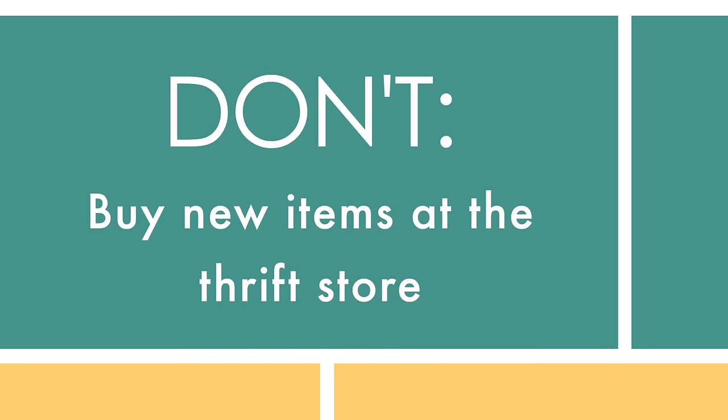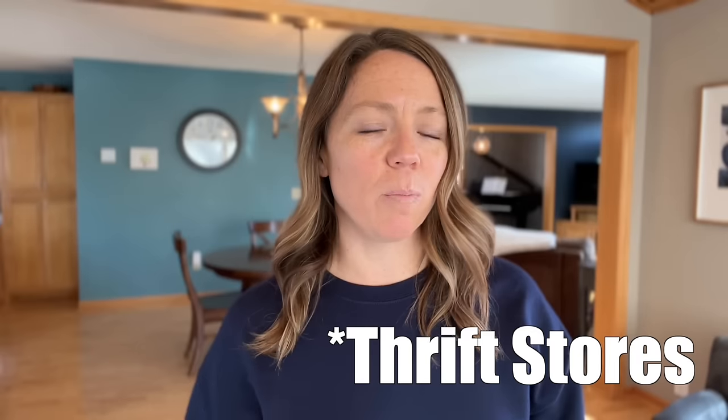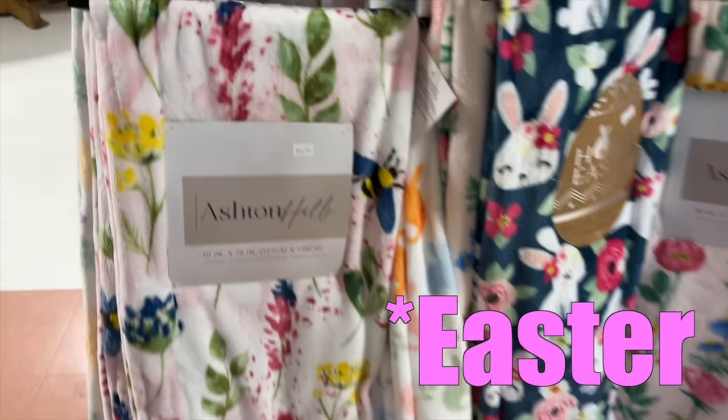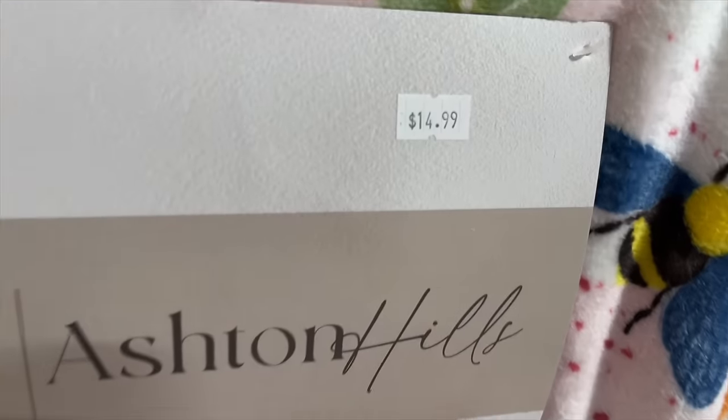Don't buy the new items at Goodwill. I'm not talking about items with tags still on them — I mean items that Goodwill purchases new and sells new, but a lot of times you can get those items just as inexpensively with more options somewhere else. For instance, I saw Valentine's blankets on an end display this morning for $15. You can buy blankets anywhere with lots of options, or even buy the used blankets, wash them up, and they're probably just fine.